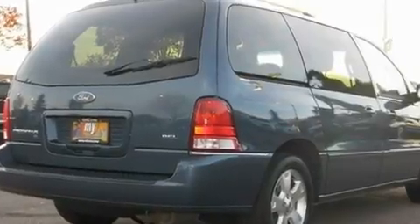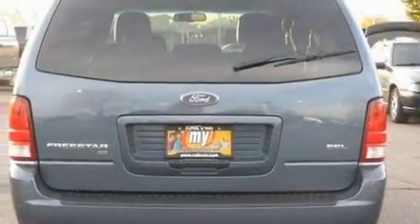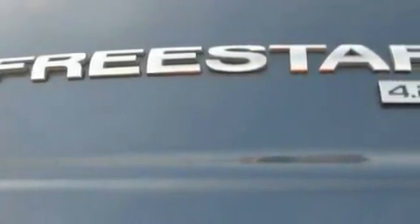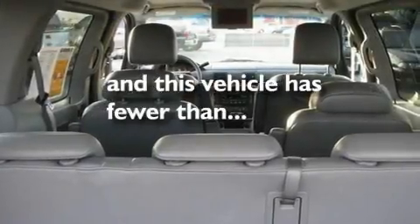Its top features include a power driver's seat, air conditioning with automatic climate control, cruise control, the secure lock anti-theft system, a chrome grille, privacy glass, 12-volt power outlets, an anti-lock braking system, and steering wheel mounted stereo controls. This vehicle has fewer than 69,000 miles on the odometer.